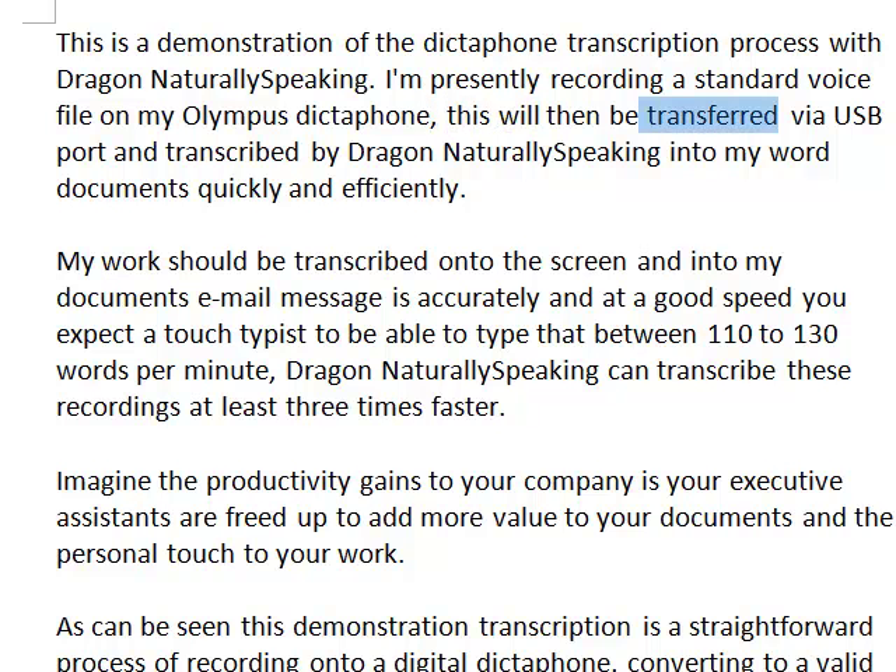This will then be transferred via USB port and transcribed by Dragon NaturallySpeaking into my word documents quickly and efficiently. My words should be transcribed onto the screen and into my documents and email messages accurately and at a good speed.